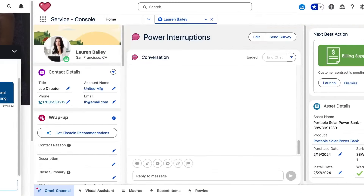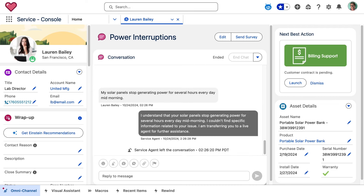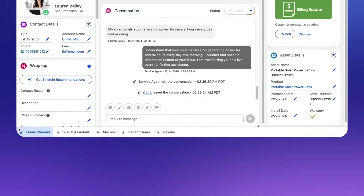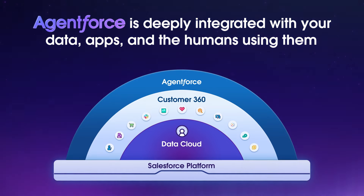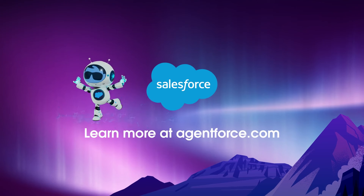AgentForce also supports seamless handoffs to your employees. Because AgentForce is pre-integrated with your Customer 360, you don't need to build a lot of interface integration to create a collaborative experience between your agents and your employees. This is how AgentForce helps you deliver on the promise of AI agents — by providing all the missing ingredients that make AI agents real and reliable for business. To get started, visit AgentForce.com.